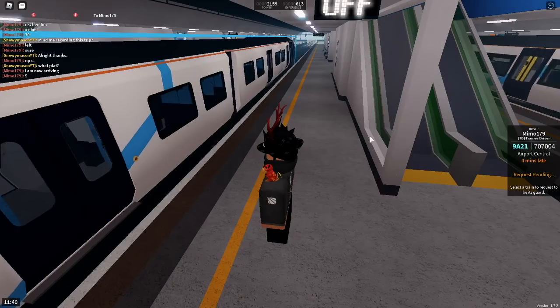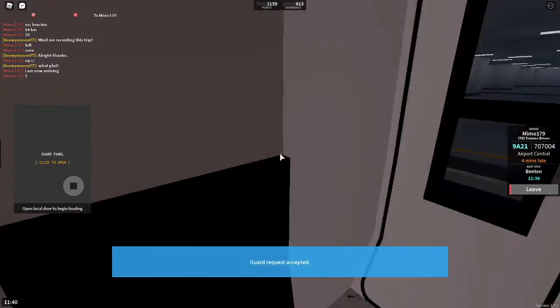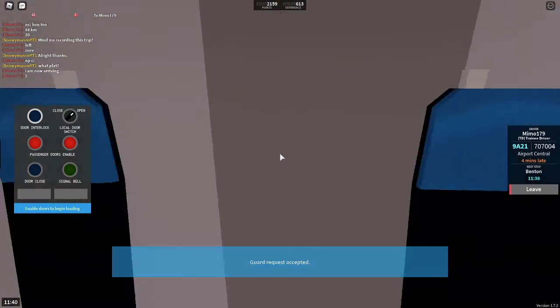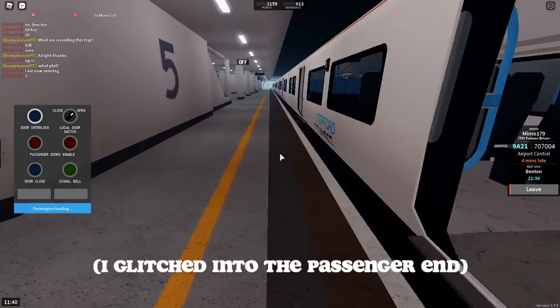Then click on the train that you want to request, then wait for the driver to accept. When the driver accepts, you'll be teleported to the local door. From this you want to hit E on the keyboard to open the local door.